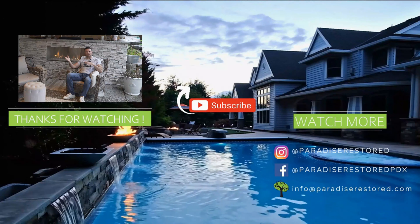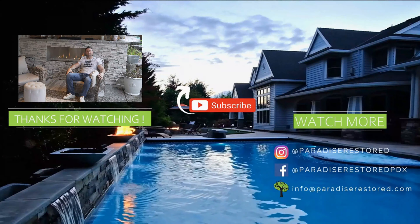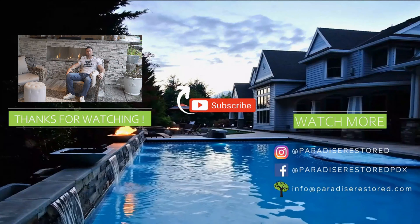That was the modern cabin style outdoor living space. Next, watch our video about the Tuscan style — a beautiful look at how we brought Tuscan elements into a backyard living space. Enjoy.